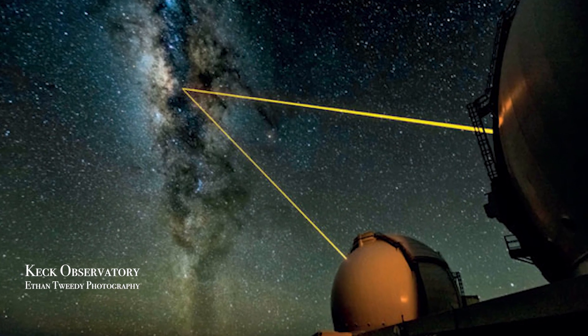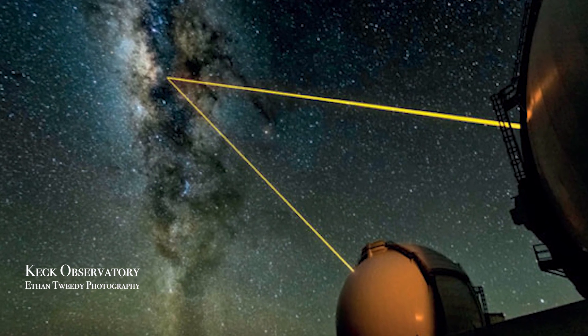We first did that at a small observatory, Lick Observatory, near San Jose in California, which was founded in the 1880s. So it's a really old observatory, but it's got new instruments. And then at the Keck Observatory, which is two very large 10-meter telescopes in Hawaii.